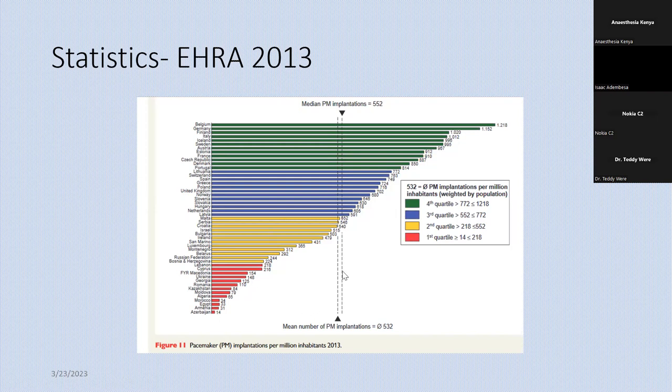We don't have local data on how many pacemakers or CRTDs or CRTPs are being inserted, but just roughly from KU in our cath lab, nowadays we put about 4 to 5 CRTD and ICD devices per month and another 5 to 10 pacemakers. The numbers are still small, but it's also because our cath lab is still young — barely a year old.